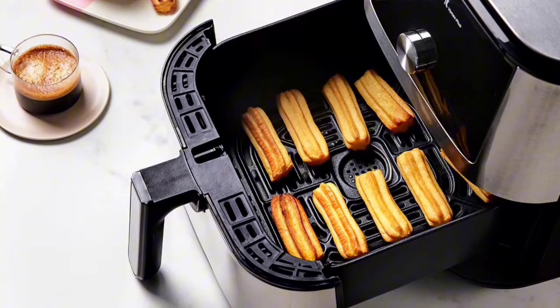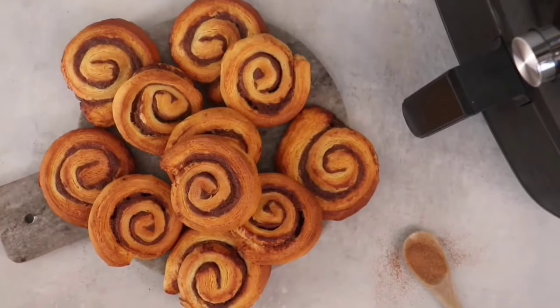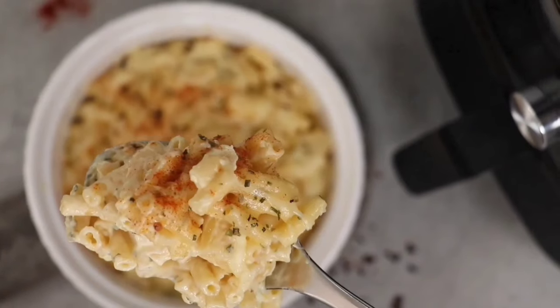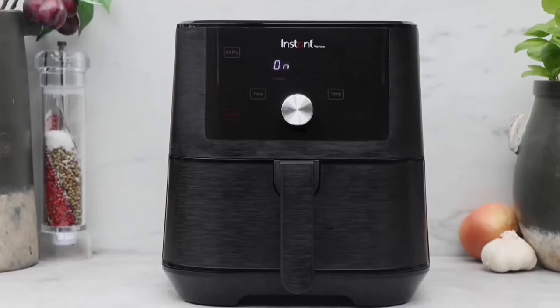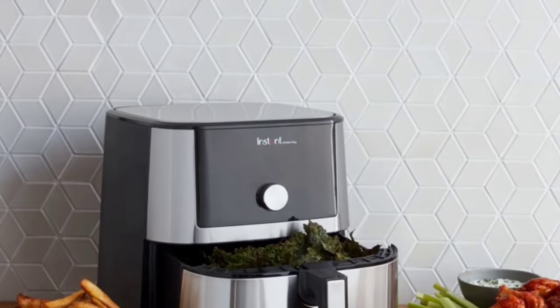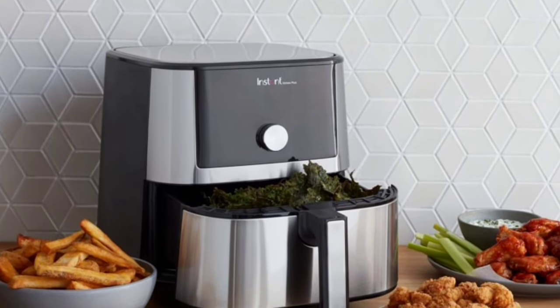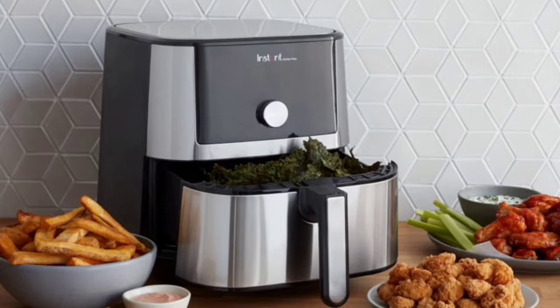To wrap things up, the Instant Vortex Plus 6-Quart XL Air Fryer is a highly versatile, user-friendly appliance perfect for any home chef. Whether you're into air frying or slow cooking, it covers all bases. If you're looking for a countertop gadget that saves time and delivers delicious results, this could be your next best investment.